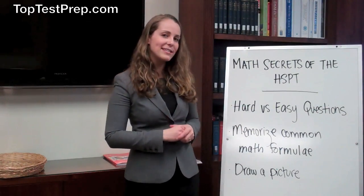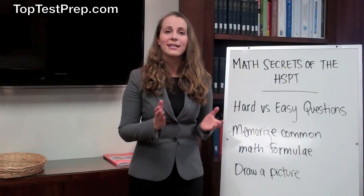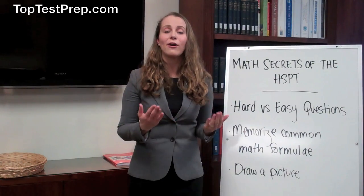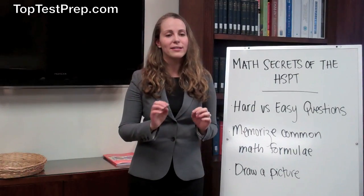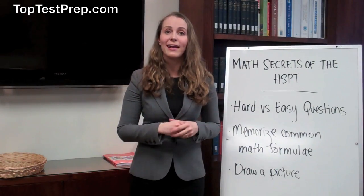Secondly, memorizing common math formulae. It's important for you to show up to test day fully prepared, and that means having all of the common math formulae in your head. That way, you'll be able to just plug in the values that are being asked in the question and get the right answer.